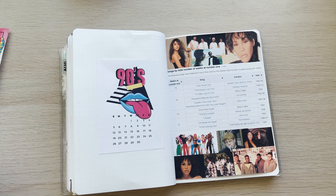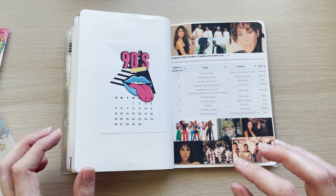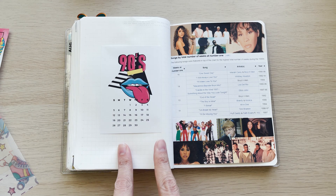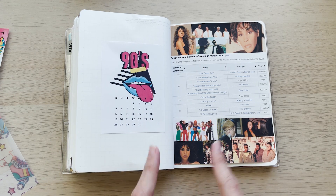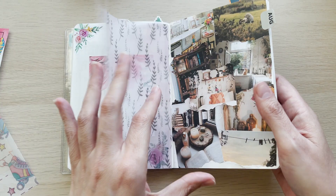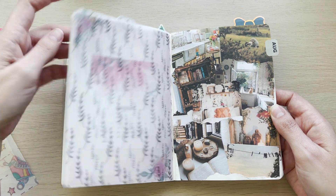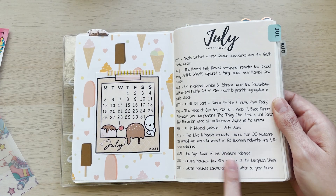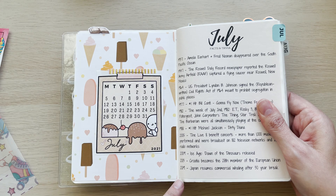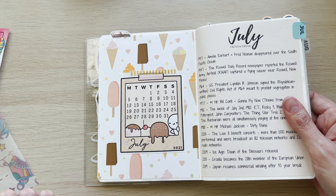So for every month I always put in a splash page with a little mini calendar — it's just decorative, I'll never come back and look at it, it just delineates the months. Normally I'll have a picture, a quote, or a song lyric here. For August I did a collage because I did cottagecore, and for July I did facts and trivia from 1937 through to 2019 of things that happened in July.